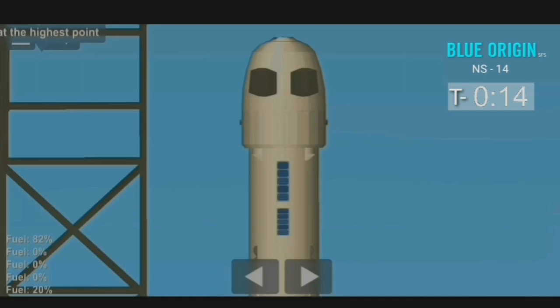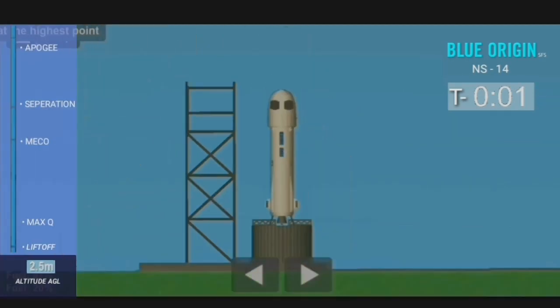T-minus 16, guidance internal. T-minus 10, 9, 8, 7, 6, 5, 4, command engine start, 2, 1, ignition.